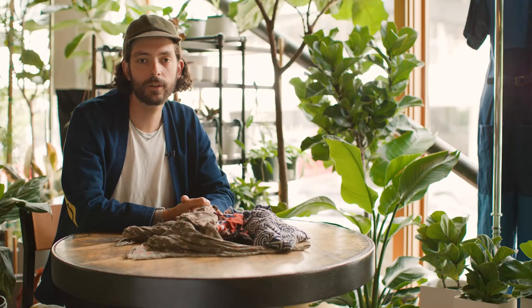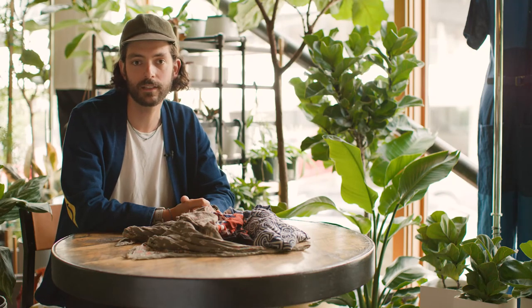Thanks for checking out the video. You can find all the bandanas I described on our website. I'm Brandon at Glasswing in Seattle. Bye.